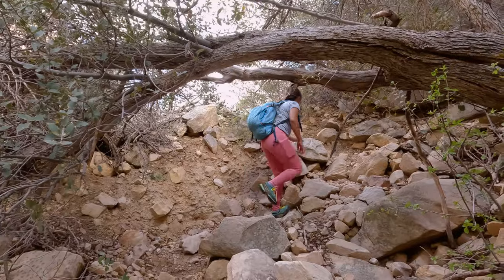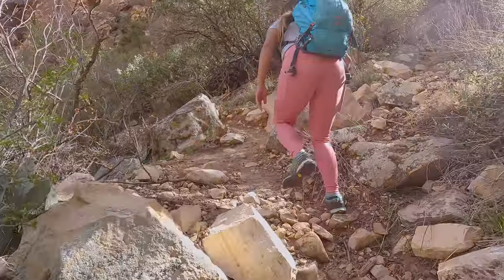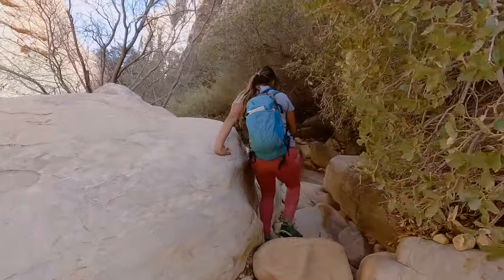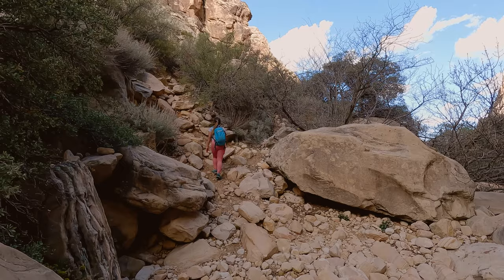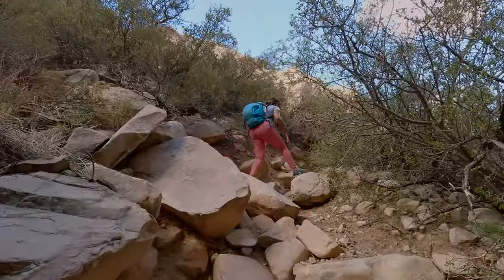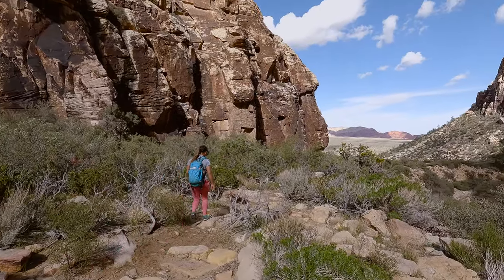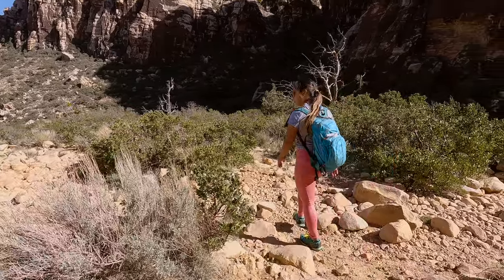This is an out-and-back trail, so when you're ready to head back to the car you go out the same exact way you came in. The challenge is that your legs are going to be tired from all the climbing on the way in, and on the way out you'll mostly be jumping down off boulders, which takes even more of a toll on your legs. Needless to say, we could not wait to get back on flatter trails again.